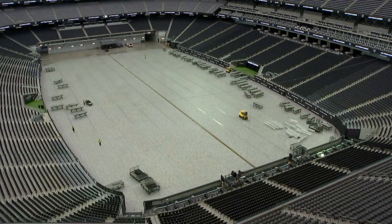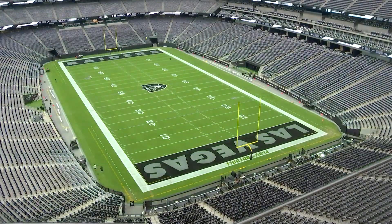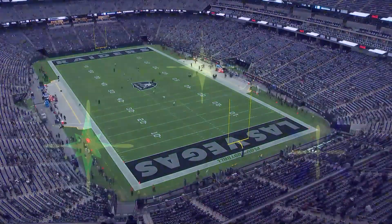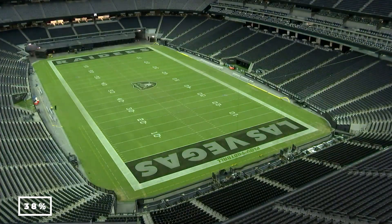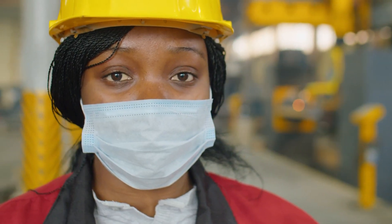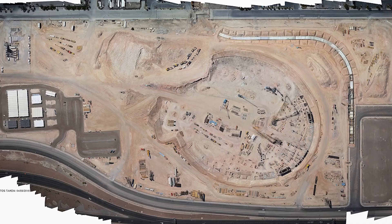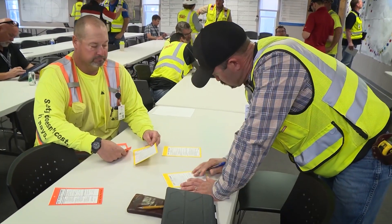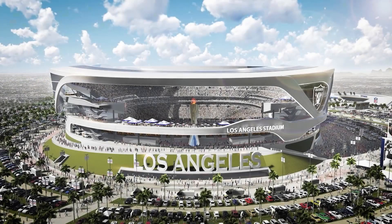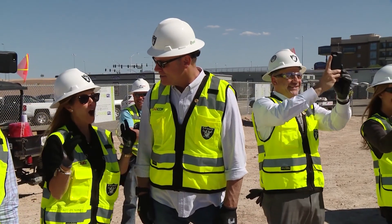As spectacular as Allegiant Stadium's structural accomplishments are, quieter and perhaps more significant breakthroughs were accomplished on the ground, where a broad cross-section of mankind practically pieced the thing together. The legislation tacked on to the state of Nevada's contribution to the stadium required that a verifiable 38% of on-site labor hours be contributed by women and people of color. With a staff of 12,000 people, McCarthy substantially exceeded that goal, with 63% of its workforce being made up of women and minorities. Project manager Sarah Rouse noted that both office personnel and the field team had a diverse mix of backgrounds — people of color, women, and essentially anyone were allowed to work with those who looked like them.